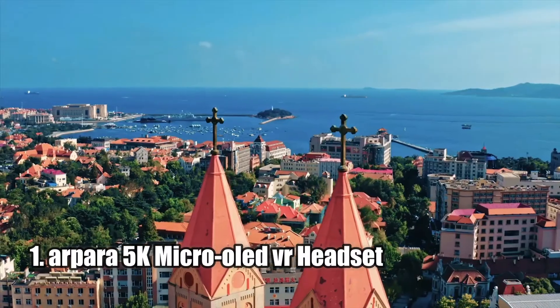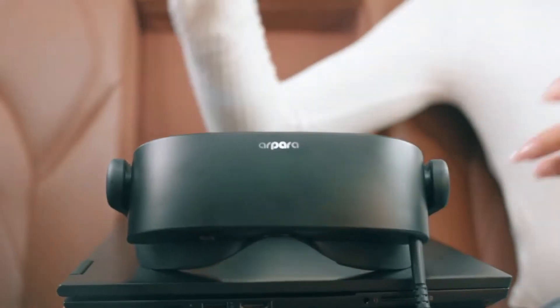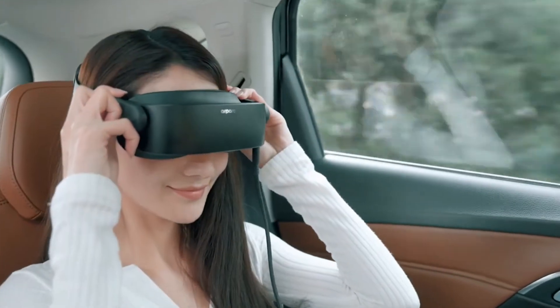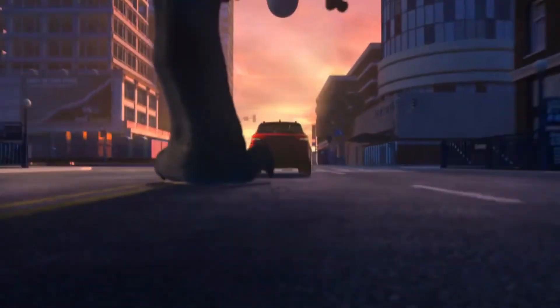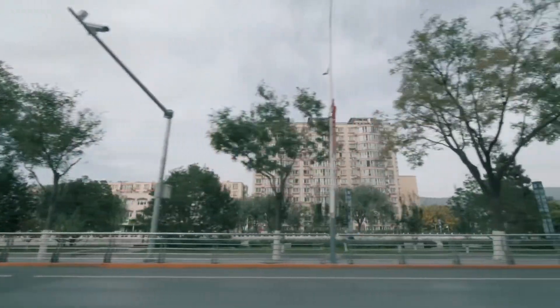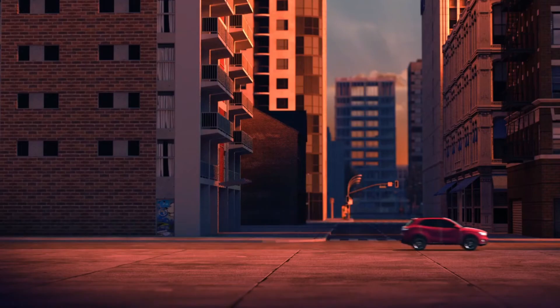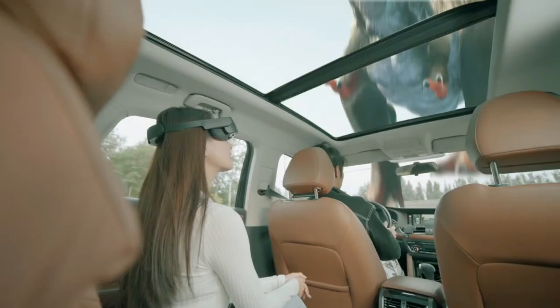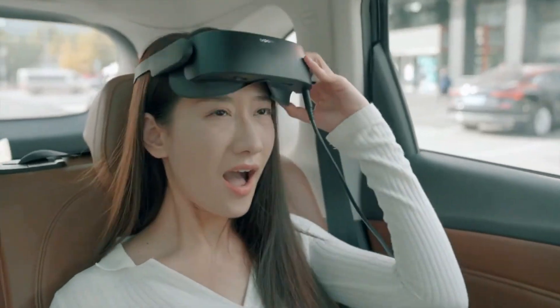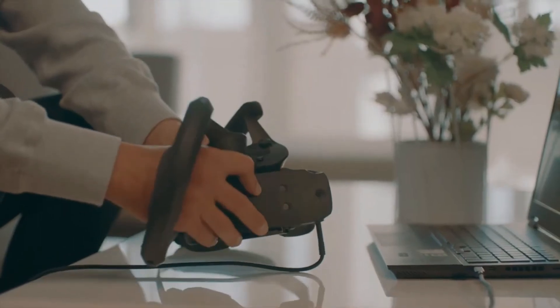Number 1: Arpara 5K Micro-OLED VR Headset. The Arpara 5K Micro-OLED VR Headset has been hailed as the future of VR gaming. Adopting the latest Micro-OLED displays, this headset offers 5 to 6 times more detail than traditional LCD and AMOLED VR headsets. It also boasts an impressive 1-microsecond response time, 90Hz refresh rate, and a 15-degree upward sloping head strap for maximum comfort. Plus, it is the lightest of its kind, weighing only 200g for the tethered version and 380g for the all-in-one version. If you're looking for the best VR experience possible, Arpara is the way to go.